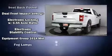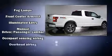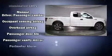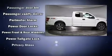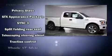Passenger security is always assured thanks to the various safety features such as head curtain airbags, front side impact airbags, traction control, ignition disabling, an emergency communication system, and four-wheel disc brakes with ABS.